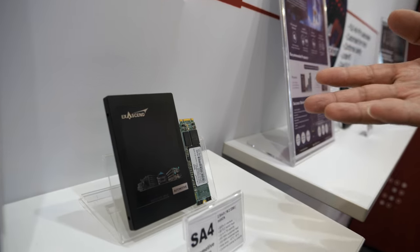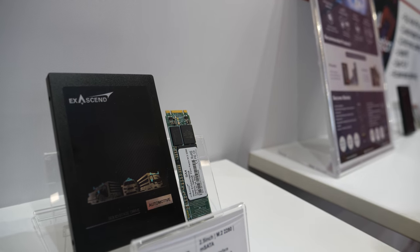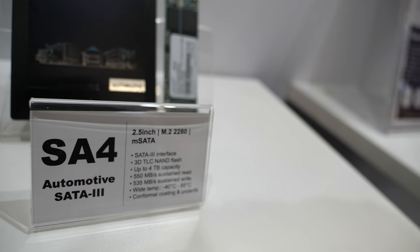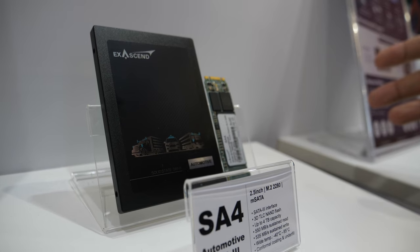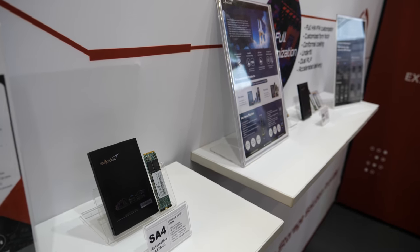These are automotive grade SATA drives. They're a bit slower than PCIe but come with the same shock and vibration and environmental protection at up to 8 terabytes SATA. They're still very high performance but use about one third of the power consumption of PCIe. For applications that don't require very high data rates but need very high capacity — storing large amounts of data over a long period of time — that would be an ideal solution.